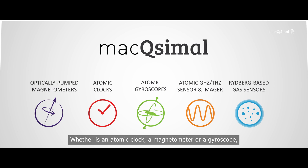Whether it is an atomic clock, a magnetometer, or a gyroscope, a common vision of Maximal is to make high-performance atomic sensors mass-producible, so we can make thousands to millions of units in an efficient way.